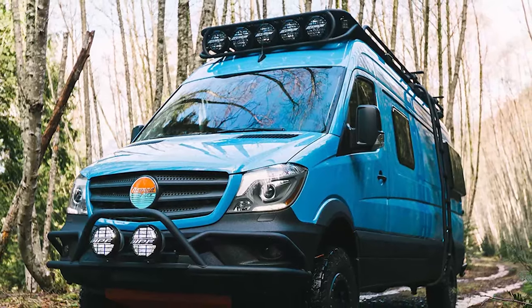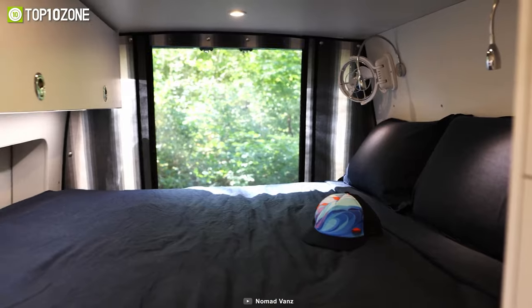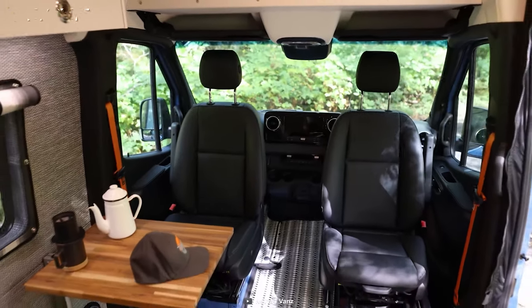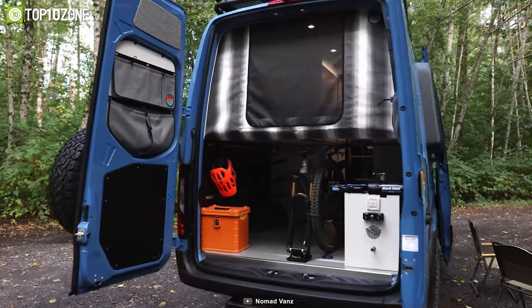The roof rack also provides ample space for all your outdoor gear and equipment. This van has a spacious living area that doubles as a sleeping space. Moreover, the well-designed kitchen comes fully equipped with all the necessary amenities to cook up a storm, while the ample storage space ensures that you have all your essentials within easy reach.